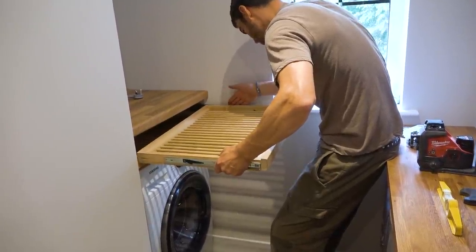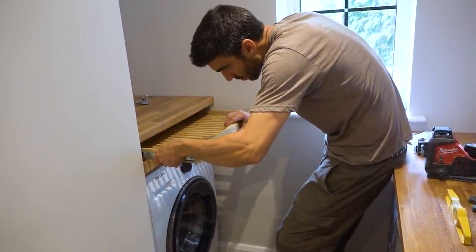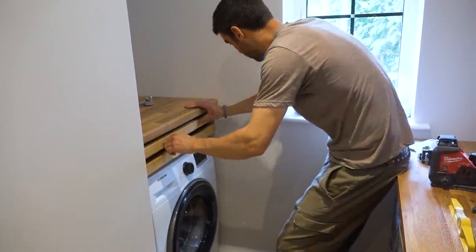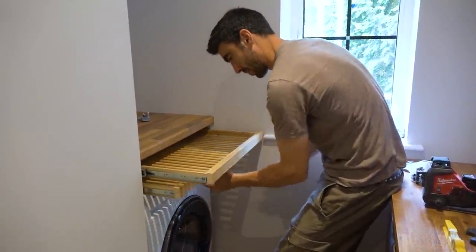Ian is fitting some bespoke drying racks which were actually made by James about five years ago for the old utility room. They proved such a success that they're having them moved up into the new laundry room.